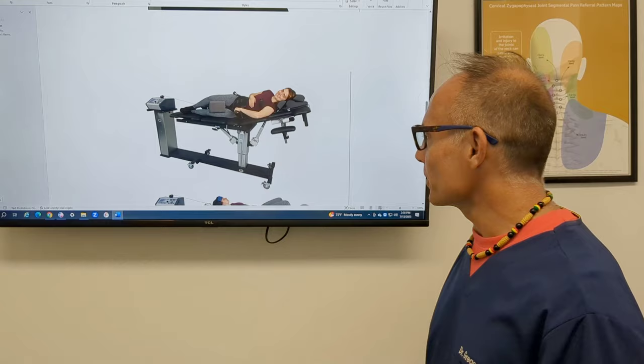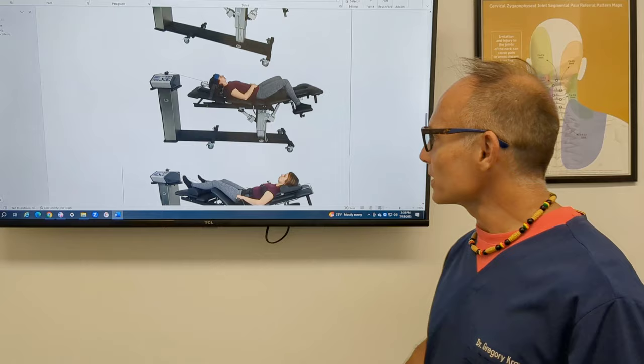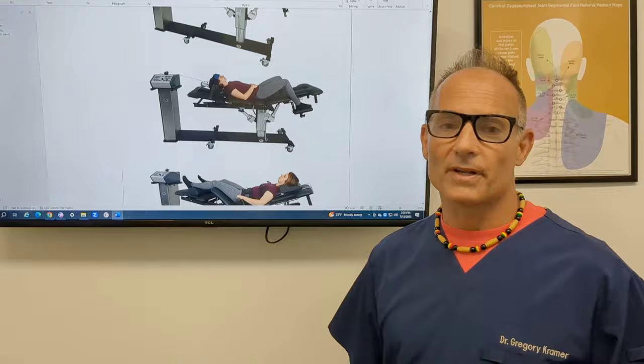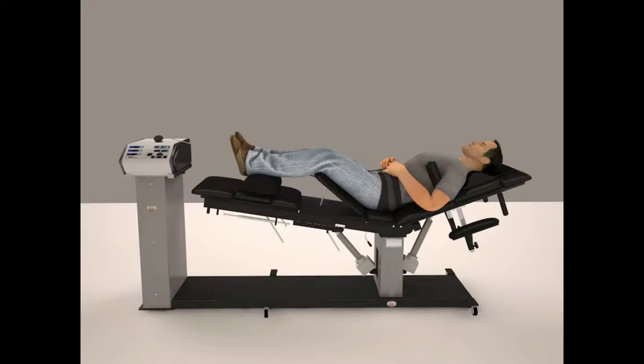Even though this is an L4/L5 disc presentation, this is also what it looks like for neck decompression. If you have a herniated disc in your neck and you've got pain going down your arms, you would be a great candidate for spinal decompression for the neck using the Kennedy decompression table.